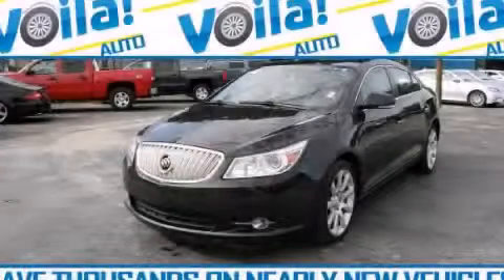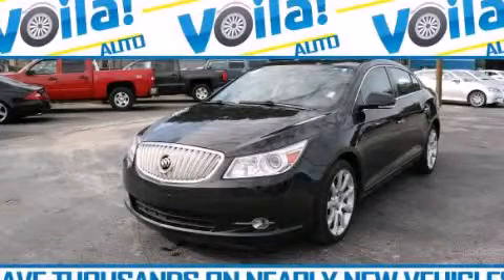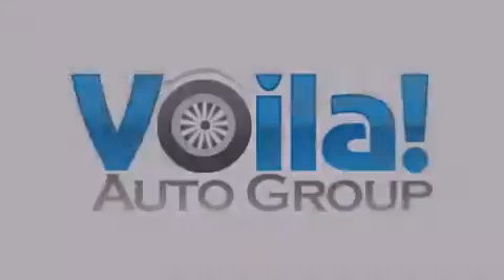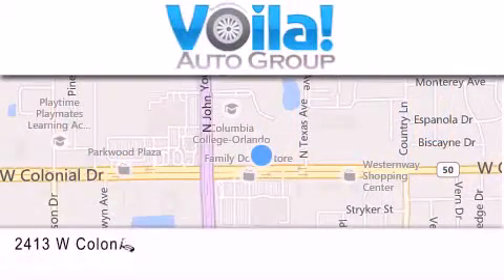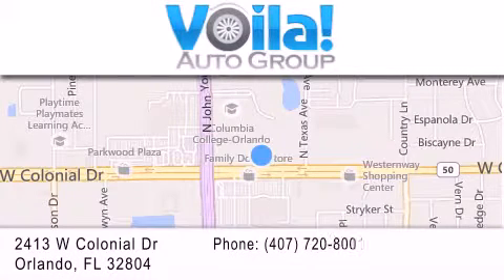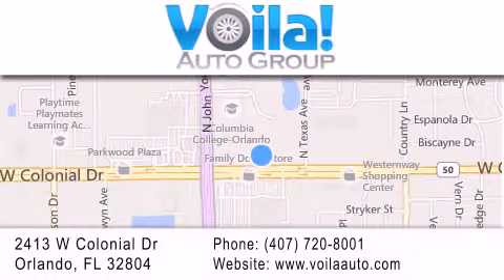Contact us today to arrange your test drive. Thank you for visiting Voila Auto, nearly new vehicles at thousands below NADA retail pricing. If you have any questions, visit our website, give us a call, or stop by our dealership. We are conveniently located at 2413 West Colonial Drive in Orlando. We look forward to serving you.